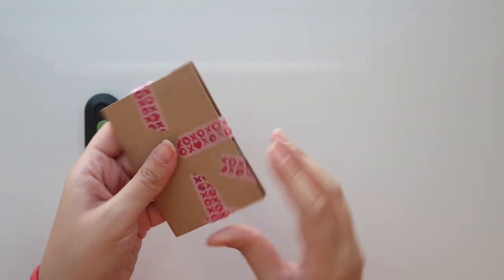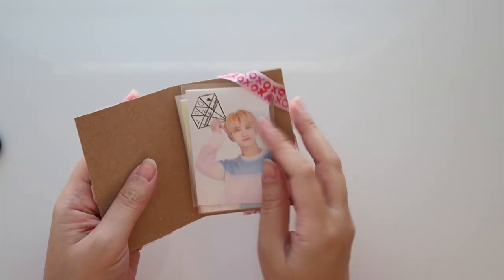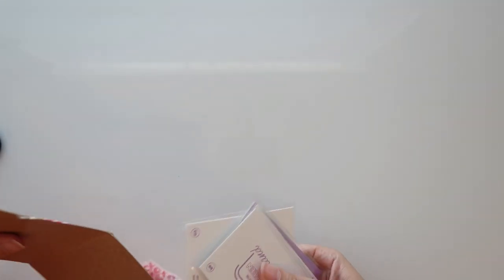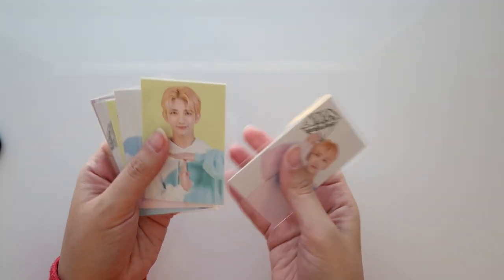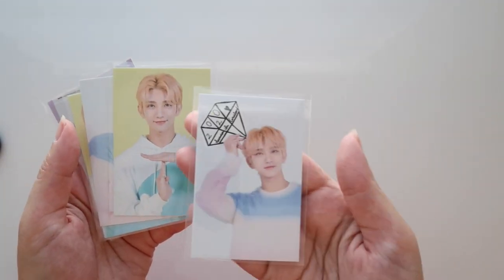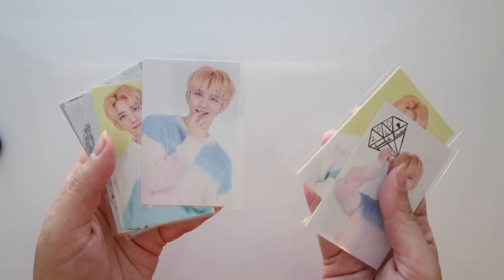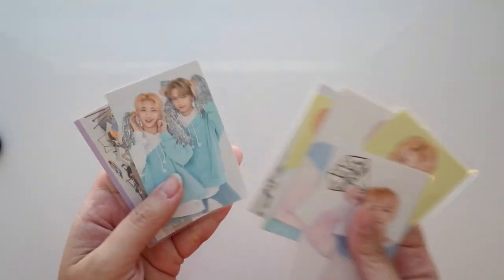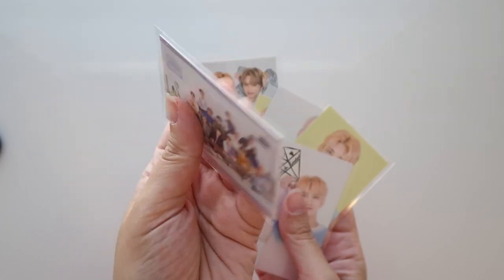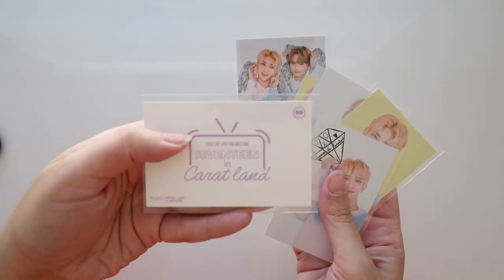This next one is a mystery — it feels really thick. Oh my gosh, they individually sleeved each of the cards, which I really appreciate. These are Joshua's Carrot Land cards — his full set, I think from 2020. Look at how cute, and it has the unit cards too! Oh, and it came with the group card as well — I forgot it was going to come with this one. It says on the back it is the 2024th fan meeting Carrot Land.